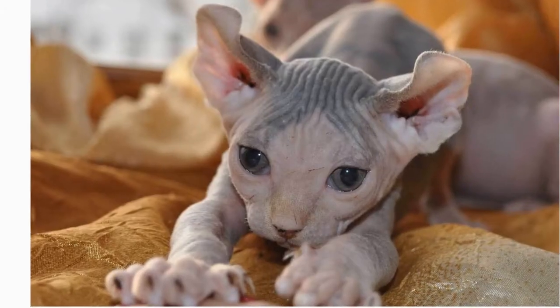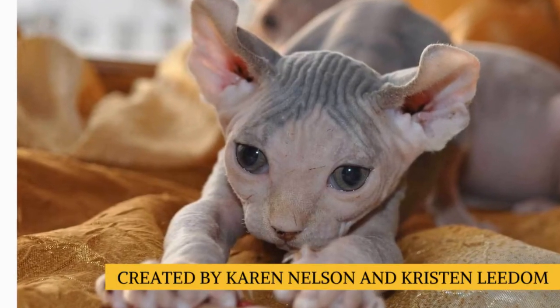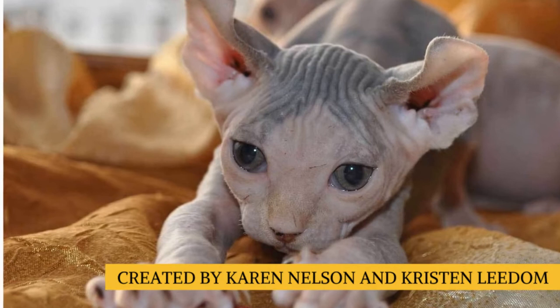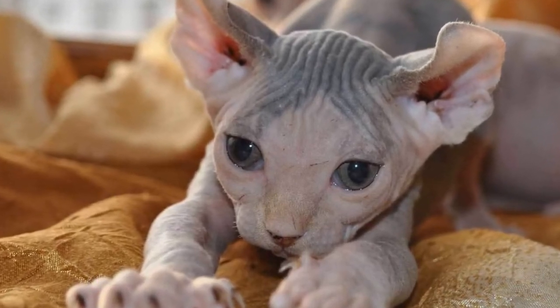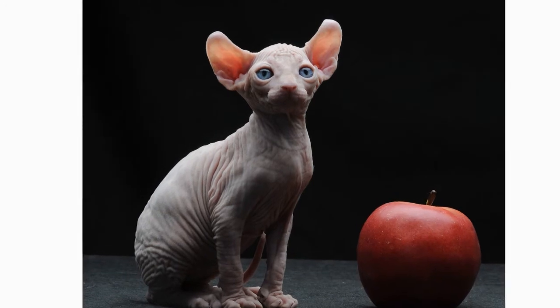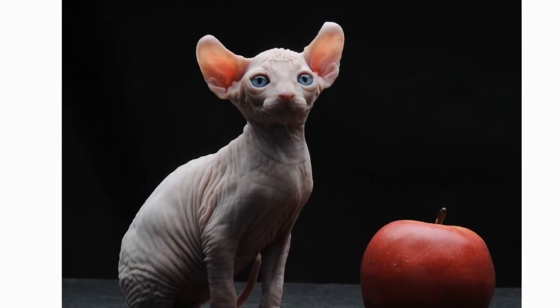It was created by Karen Nelson and Kristen Liedem. Their idea was to make a cat that was hairless like a sphinx, but with curved ears like an American curl. The outcome was a cat that seems like it comes out of Celtic, Nordic, or Germanic myths.